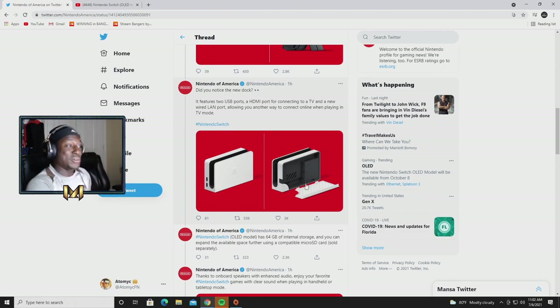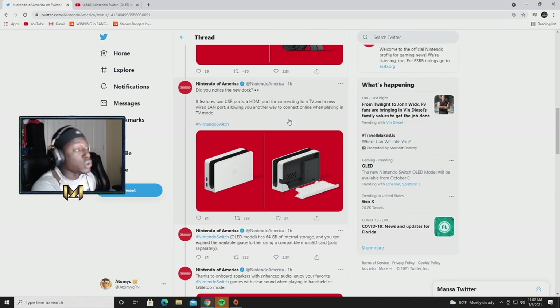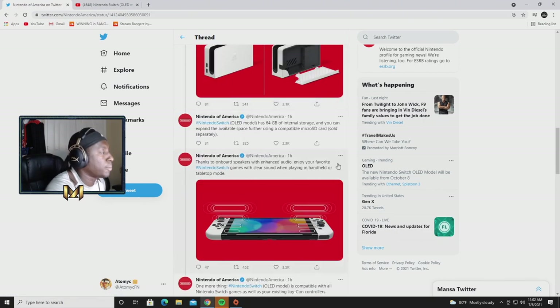There's a new dock that actually looks really sick. It features two USB ports, an HDMI port for connecting to a TV, and a new wired LAN port allowing you another way to connect online while playing in TV mode. That's pretty dope because I play docked, and since I need docked to record my videos, I'll be able to connect my ethernet straight to the dock.